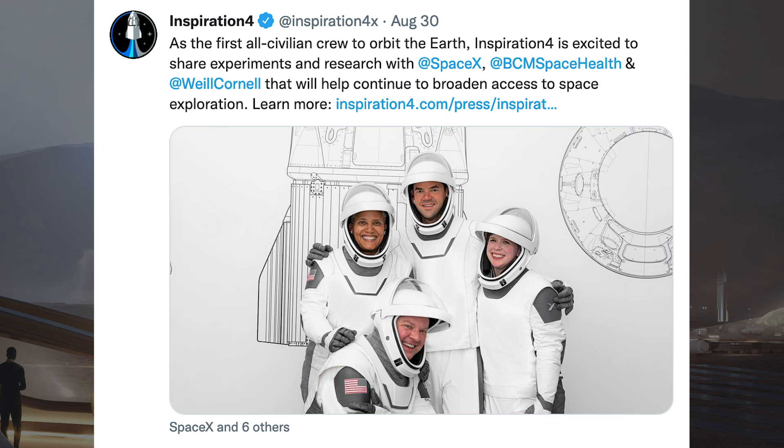Inspiration4 posted a Tweet with a picture of their crew who will fly to orbit for a few day trip in September. They said: as the first all-civilian crew to orbit the Earth, Inspiration4 is excited to share experiments and research with SpaceX, the Translational Research Institute for Space Health and Weill Cornell Medicine, that will help continue to broaden access to space exploration.